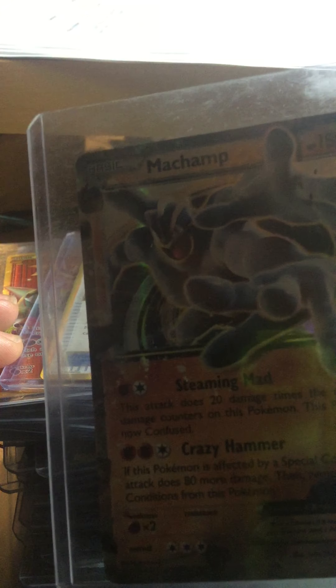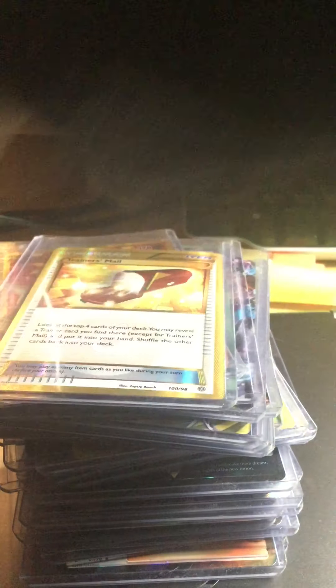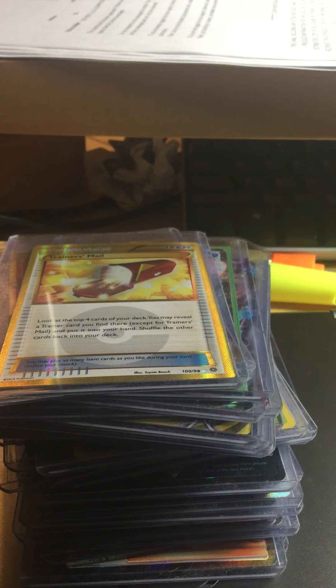Mew/Mewtwo EX — this one I got at Kirwan, and it's from Ancient Origins as well. That's in Poughkeepsie, near the Target mall. When you go there you might like it — they have some old cards, from like the Hoenn region all the way to the Alola region. You can find EX, GX, and holos there, and they might give you some money for cards too.